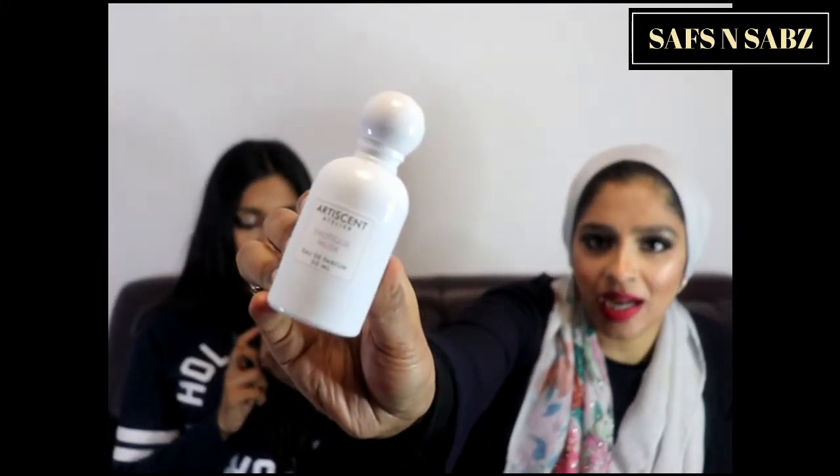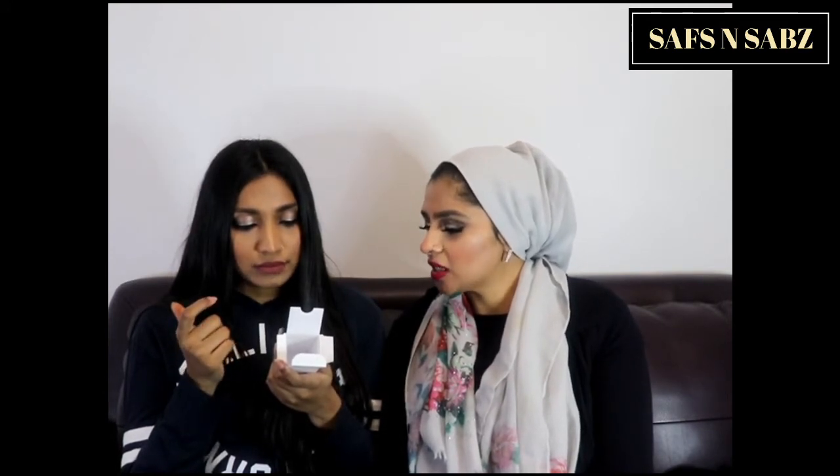The last one we got is called Exotic Musk — it has a purple accent on the packaging. This one has jasmine, spicy vanilla, sandalwood, and musk. Because it says spicy vanilla rather than normal vanilla, I expect it to be more interesting. The first notes are jasmine, then spicy vanilla, sandalwood, and musk. Let's spray it in the air first.